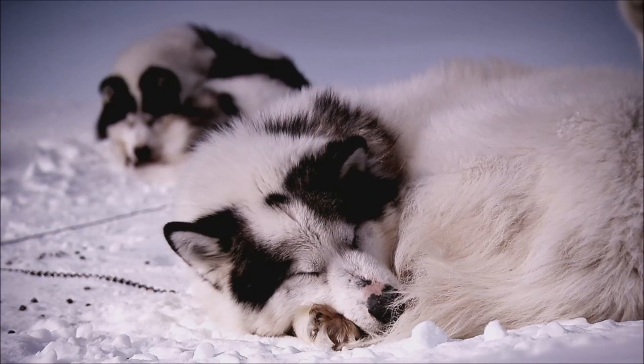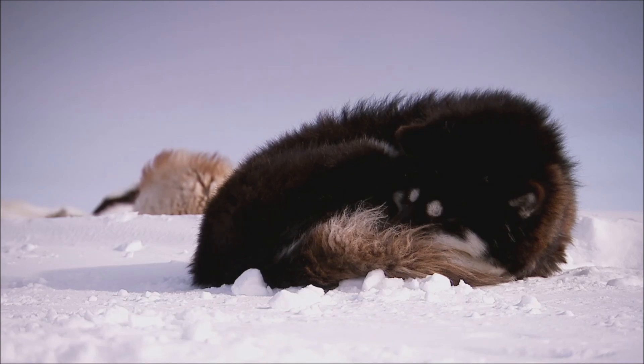They look cosy, don't they? Which is unbelievable. But they're very clever. There's a lot of stuff going on.